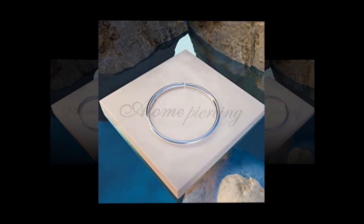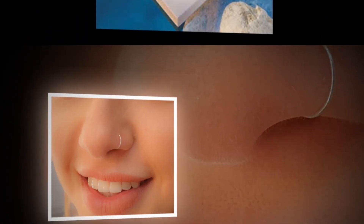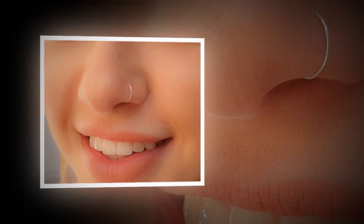ensuring a safe and stylish choice for sensitive skin. Whether you're looking for a subtle everyday look or a statement piece, the tiny silver nose ring hoop is a must-have addition to your jewelry collection. Embrace your individuality and enhance your style with this exquisite nose hoop.